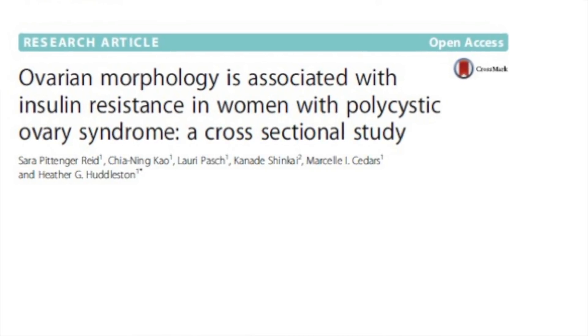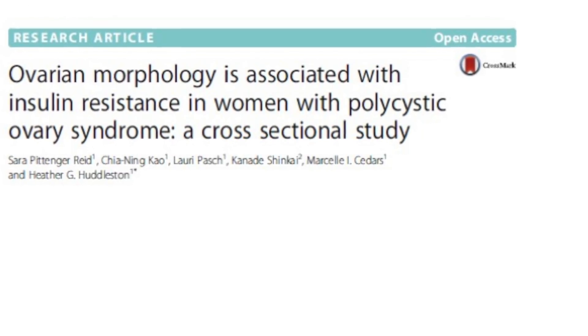This was a study published in Fertility Research and Practice in 2017, and what it looked at reviewing is: is follicle number more important and associated with insulin resistance, or is it ovarian morphology?